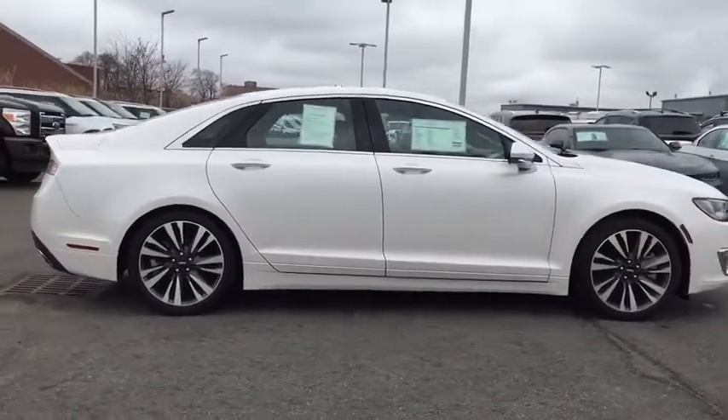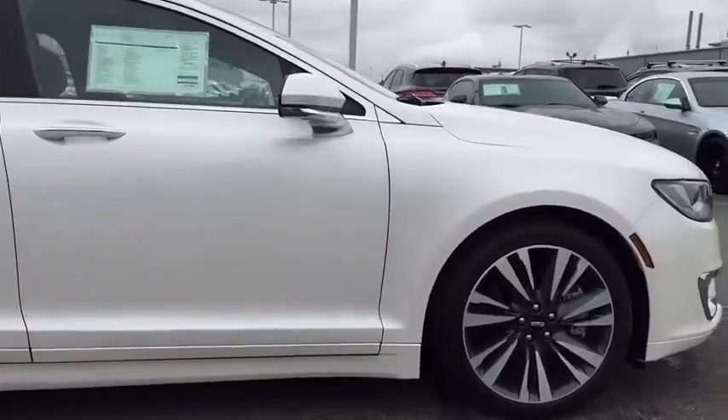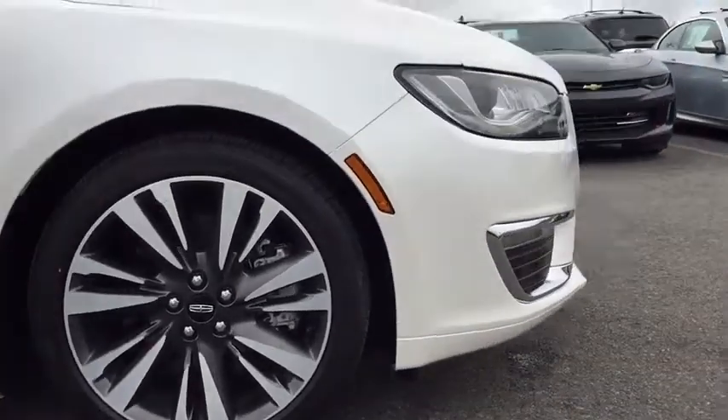Bluetooth, power steering, adjustable steering wheel, four-wheel disc brakes, auto-dimming rear view mirror, keyless start, floor mats, aluminum wheels, cruise control.